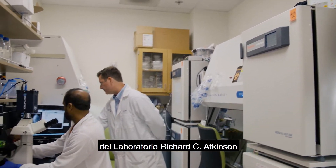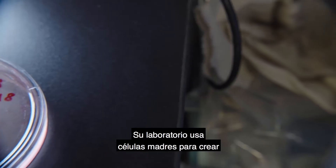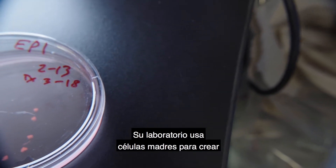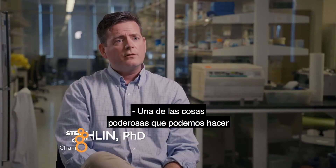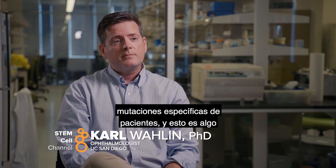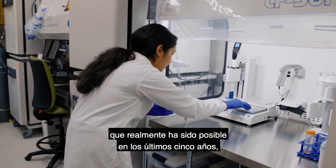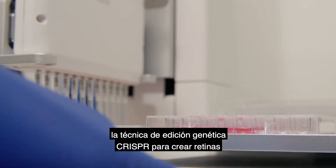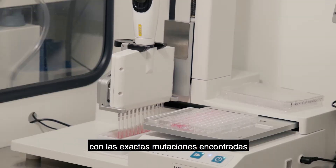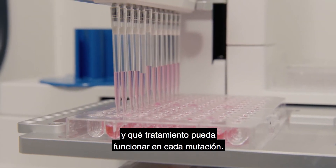Carl Wallen is the director of the Richard C. Atkinson Laboratory for Regenerative Ophthalmology at UC San Diego. His lab uses stem cells to create tiny human retinas in order to study eye disease, and hopefully one day cure blindness. One of the powerful things that retinal organoids allow is the introduction of patient-specific mutations, something made possible over the past five years by new gene editing techniques. Wallen's lab uses the CRISPR gene editing technique to create retinas with the exact mutations found in people with eye disease, to study how they develop and what treatments might work.